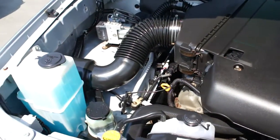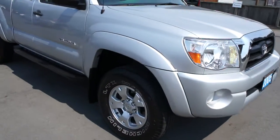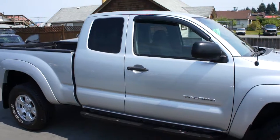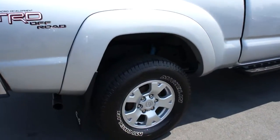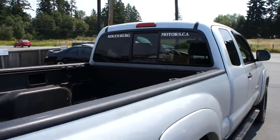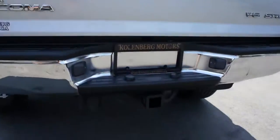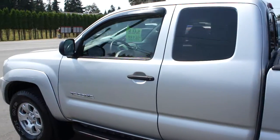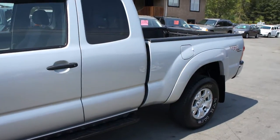It has alloy wheels with Michelin tires in good condition all the way around, tinted privacy glass in the rear, and the paint's in really nice shape. It has a rear sliding window, SR5 trim, a trailer tow package, and this truck was originally from the US, so it's in miles — 80,000 miles.